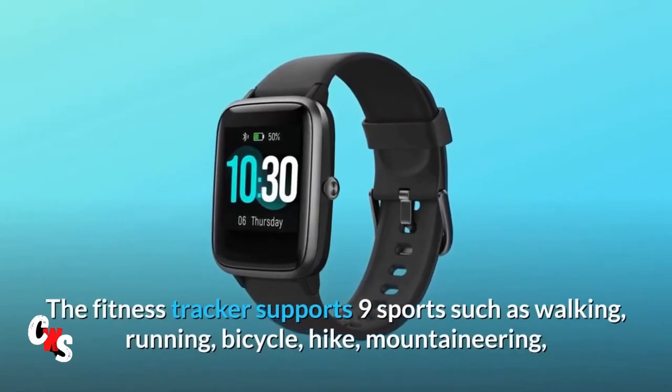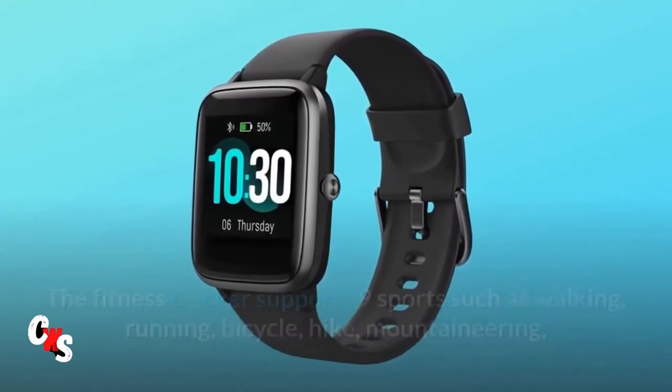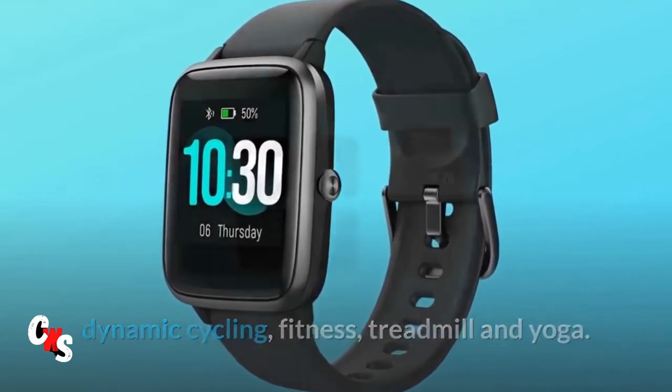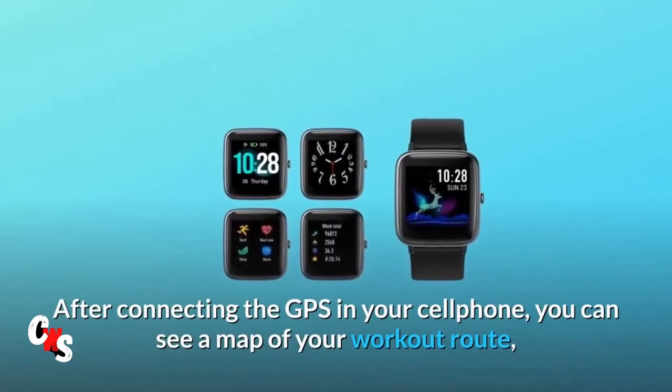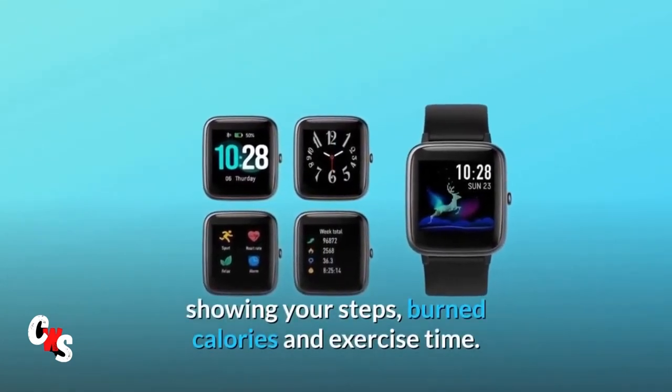The fitness tracker supports nine sports such as walking, running, bicycle, hike, mountaineering, dynamic cycling, fitness, treadmill, and yoga. After connecting the GPS in your cell phone, you can see a map of your workout route, showing your steps, burned calories, and exercise time.